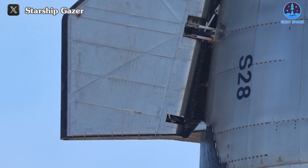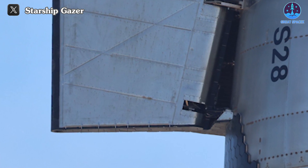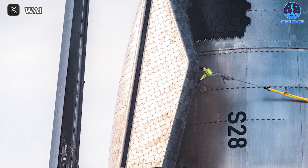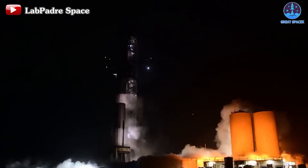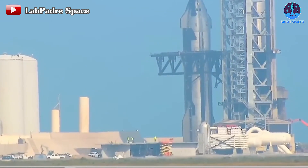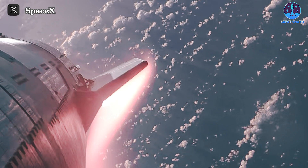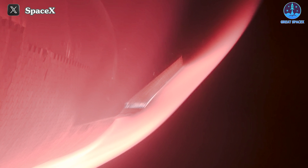Over the past few months, SpaceX implemented numerous upgrades, including changes to the tile layout and arrangement, reinforcement of the nail system for a more secure connection, and more. Prior to liftoff, particularly after the wet dress rehearsal test, SpaceX meticulously inspected both stages, with S-28 receiving special attention for heat shield system checks. These efforts paid off handsomely, as evidenced by the effective protection afforded to the ship during one of the most challenging phases.